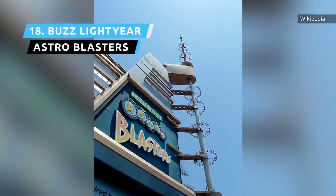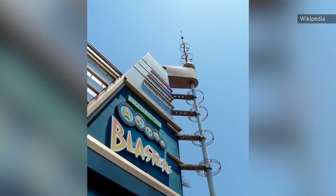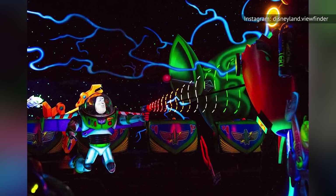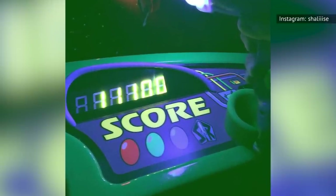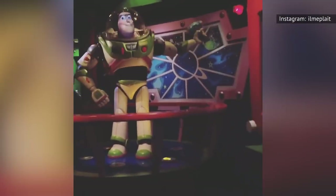Both a ride and a game, Buzz Lightyear Astro Blasters lets guests control the direction their spaceship faces as they use oversized laser guns to shoot targets and save Earth from Buzz Lightyear's nemesis, Zurg. Certain targets are worth more points than others, and hidden targets are worth the most, giving this ride a unique competitive aspect that many park-goers embrace.